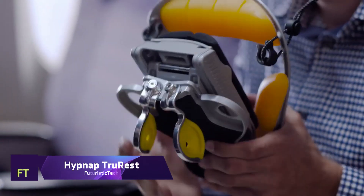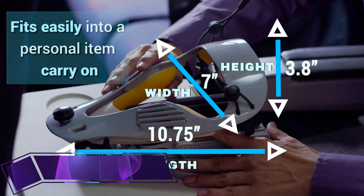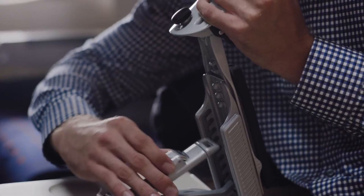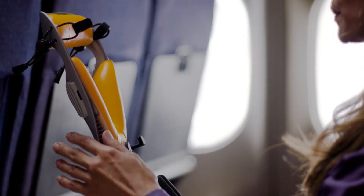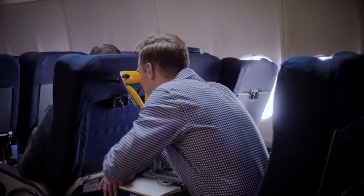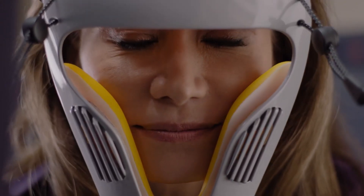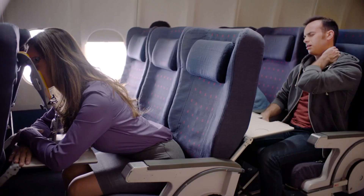HipNap TrueRest. Relax and take deep breaths with the help of the HipNap TrueRest, an ergonomic, patented gadget that puts your body in its most relaxed and natural position. The HipNap TrueRest is an all-body travel cushion that will help you rest by removing strain from your muscles and supporting your spine. Additionally, the HipNap TrueRest is ultra-portable, lightweight, and offers a great deal of adjustment.